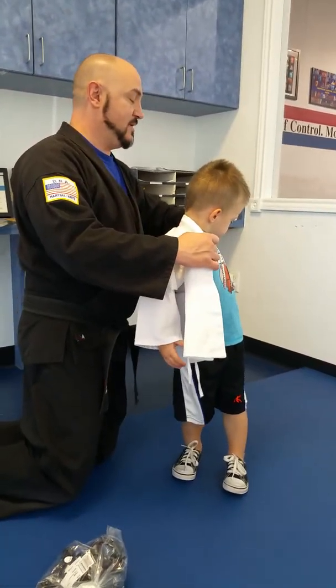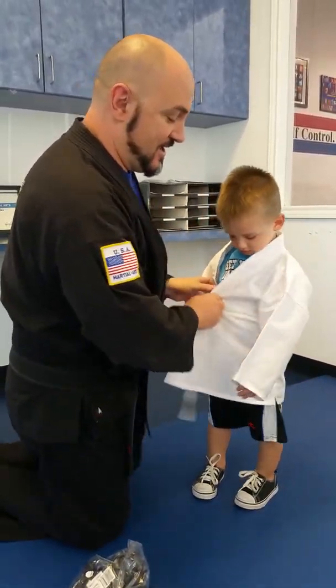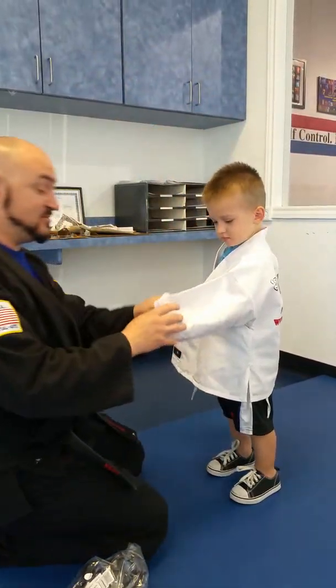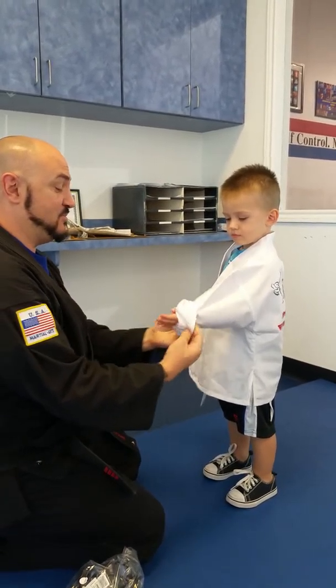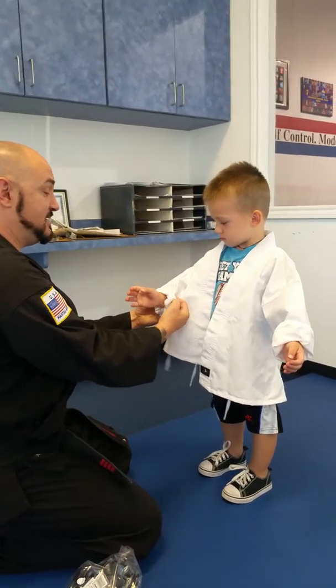Wow. Sometimes it's all about leading in the direction. This is as small as they come — doesn't get smaller than this. You're a little dude, but you're strong. I can tell.